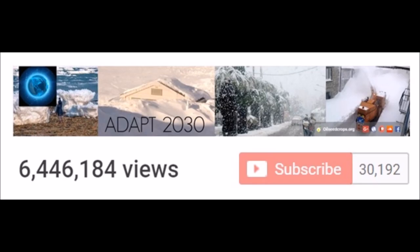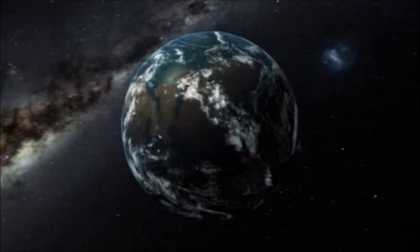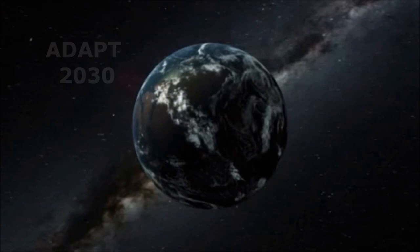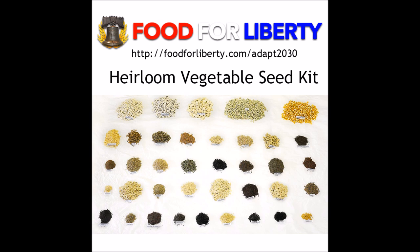Please remember to subscribe to ADAPT2030 and click the bell so you stay subscribed and get the latest updates. This video is brought to you by foodforliberty.com/ADAPT2030 — a heirloom vegetable seed kit enough to grow 10 acres. You can save those seeds and replant for the next year. Check out the link in the description.